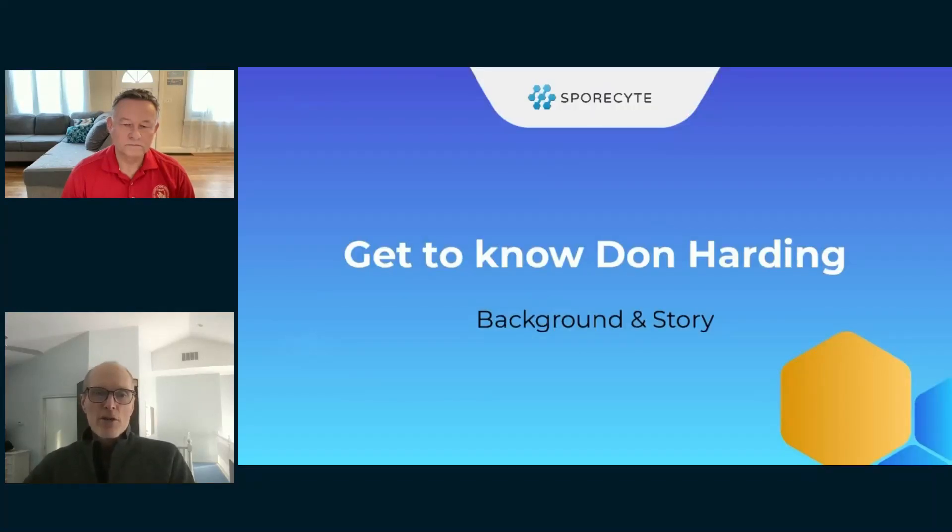With that, I'm going to turn the time over to Don. He will give a little background on himself and his business, and then we'll get into the secrets. At the end of each secret we'll take a couple of questions, and at the end of the presentation we'll open up for more.